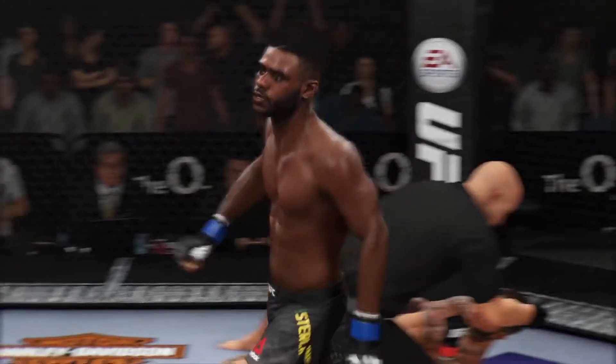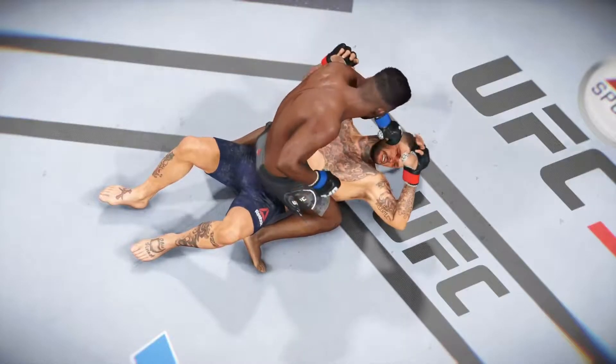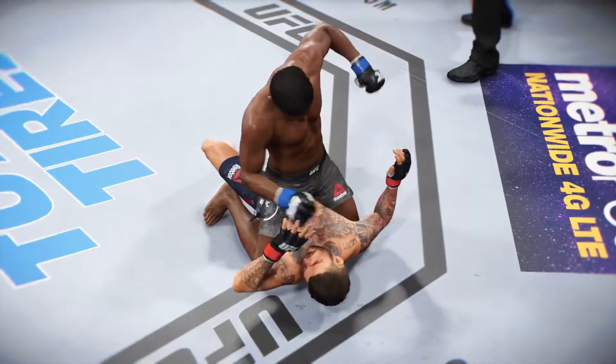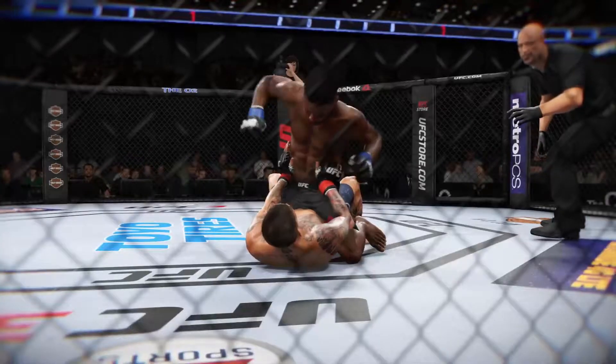Beautiful knockout victory right as the round was ending. So just when his opponent maybe was trying to turn the page to the next round, he gets caught with that huge shot, goes down, and the referee wisely jumps in to stop the fight. Beautiful technique there on the fight-ending blow, and maybe he caught his opponent off guard a little bit.